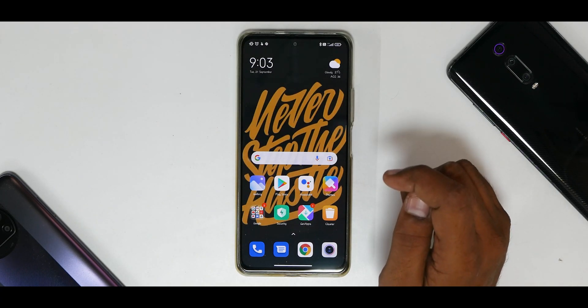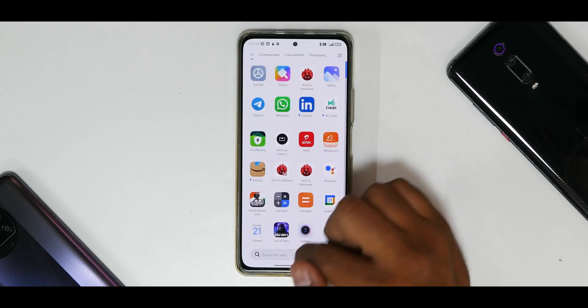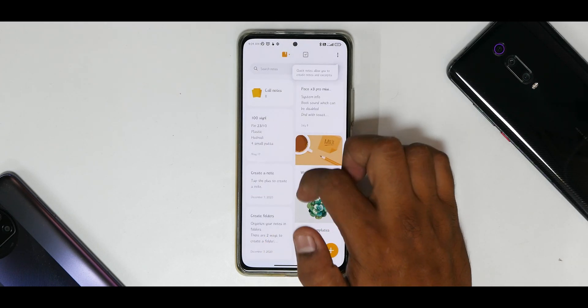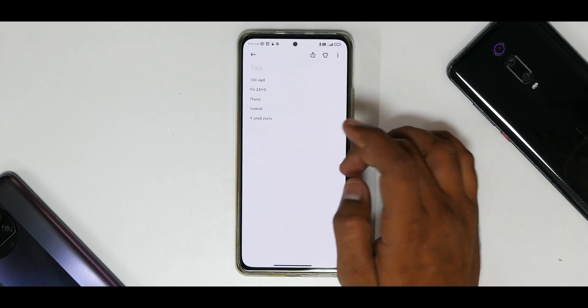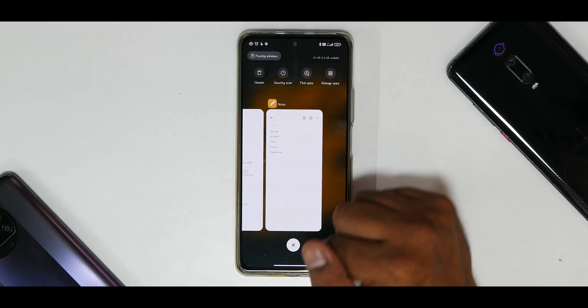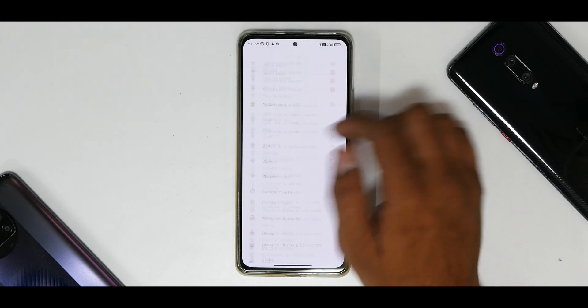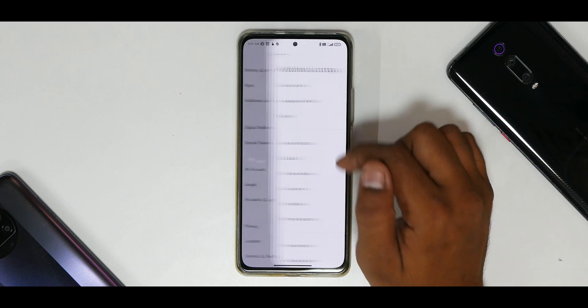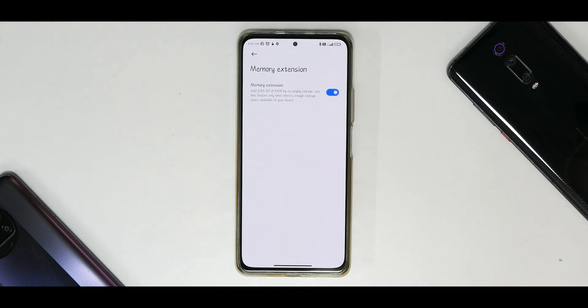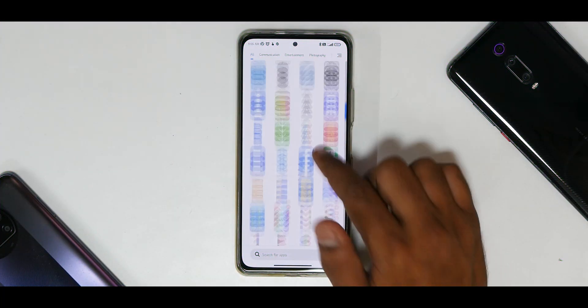Moving on, if you go to the Notes application — which I use a lot — the font has been changed to a brighter, more bold style. That's a change made in this version. Also, out of 6GB of RAM, 3.5GB is available, so RAM management is pretty good. If you go to Additional Settings, you'll see the Memory Extension feature. I believe they're using internal storage as extra RAM, but I wasn't able to find hard evidence of that in this build.